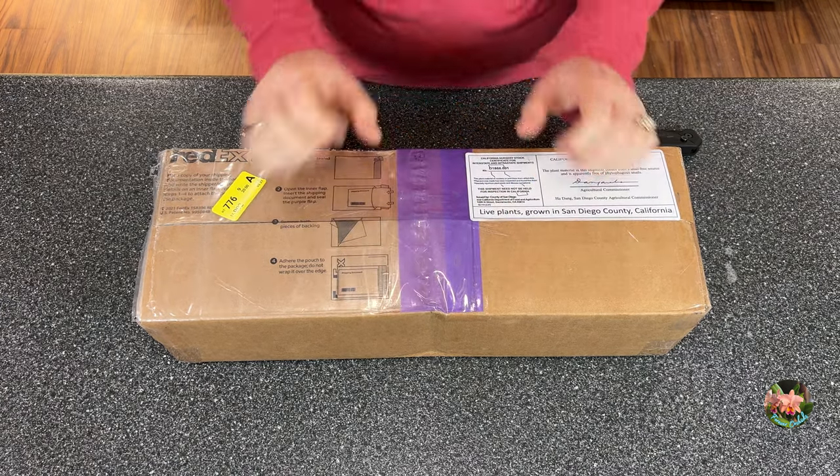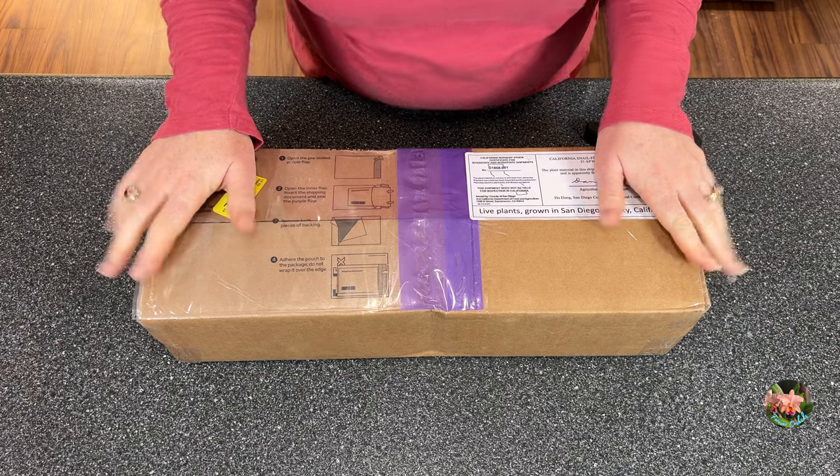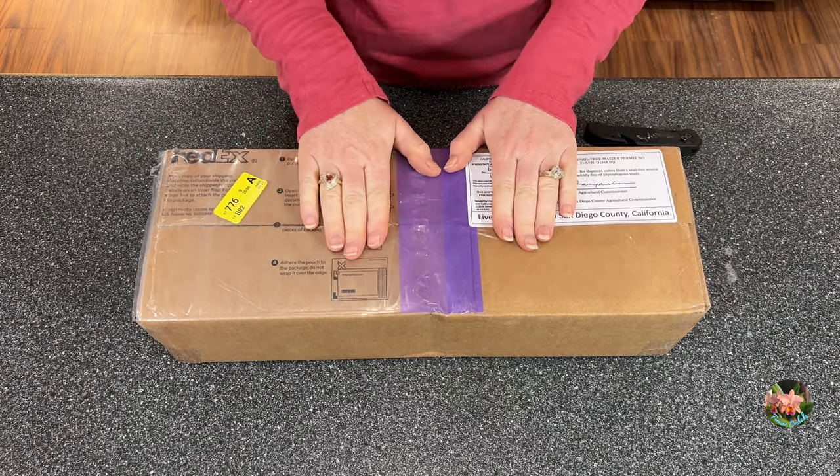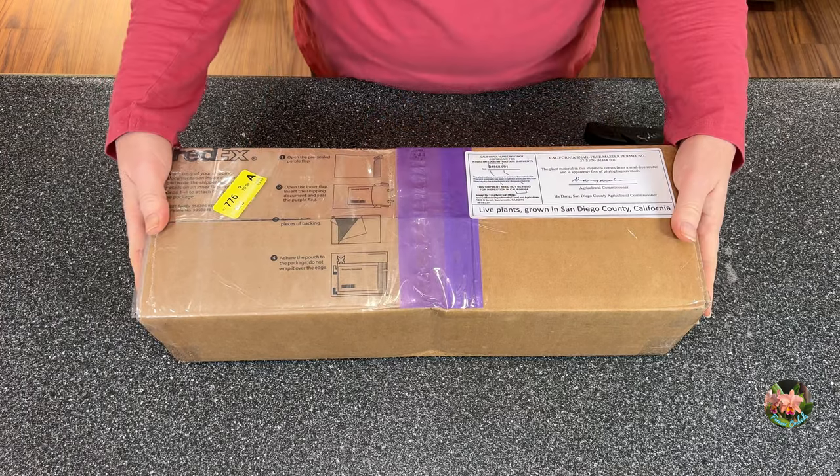Hey, Orchidistas! Welcome to the channel Forever Orchids. My name is Tracy OMG. I'm so excited today — I've got a little small haul.